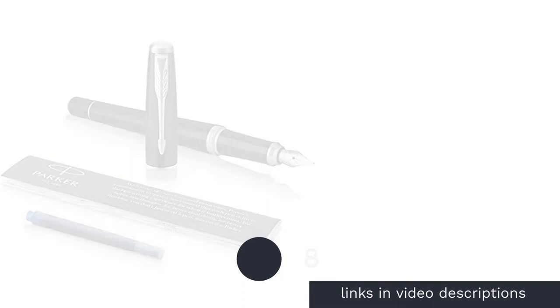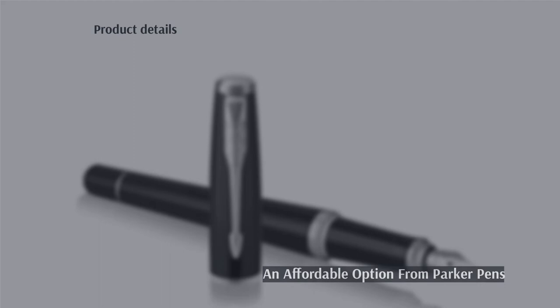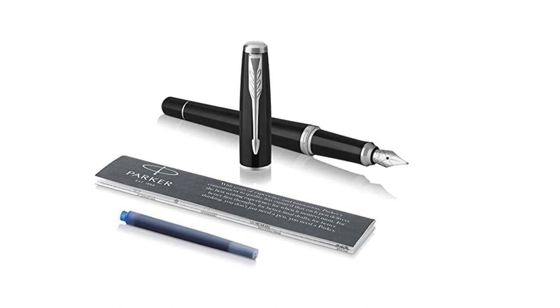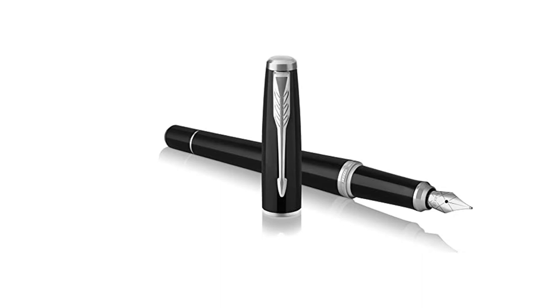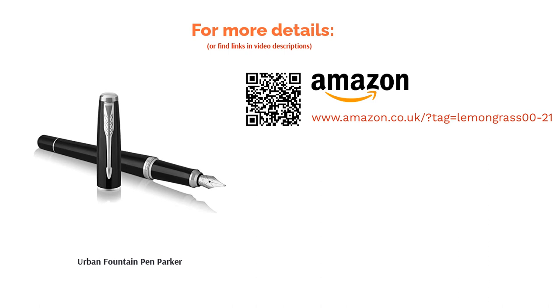The next product is the Urban Fountain Pen by Parker. Since their inception in the late 1800s, Parker has become a household name in the world of fountain pens. While they do have pens in their arsenal worth hundreds of pounds, thankfully they also cater for the more budget-conscious — that's where the Urban Fountain Pen steps in. It maintains a simple and elegant design with reliable, long-lasting parts that provide a positive writing experience. It is a cartridge-only affair, but it's hard to begrudge that at such a reasonable price.